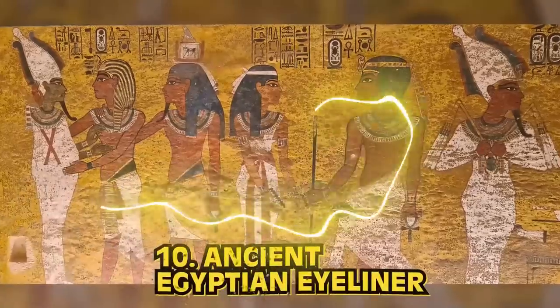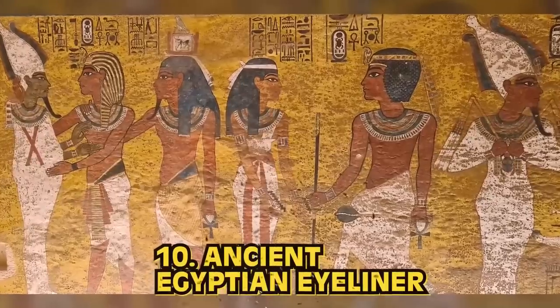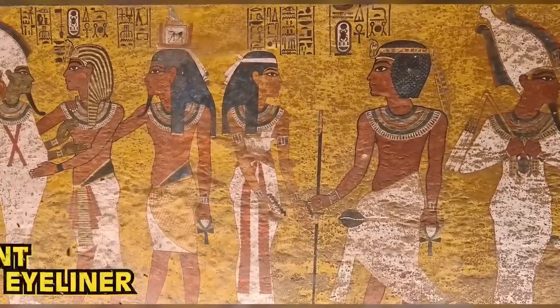Kicking off our list at number 10: Ancient Egyptian Eyeliner. Whenever you see hieroglyphics or any art depicting the great pharaohs, they're usually rocking some impressive eyeliner. They look great, right? Like a 90s pop star? Ancient Egyptians were the OG eyeliner users.